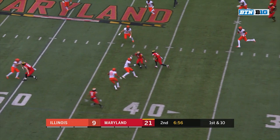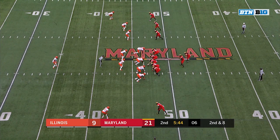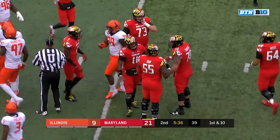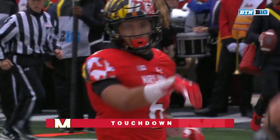Kasim Hill, easy over the middle to Jayshon Jones, all the way out to the 50. Second and eight — Hill made the right decision. Pulled it just in the nick of time and got the first down with a pickup of 13. Hill looking inside — touchdown! Jayshon Jones!